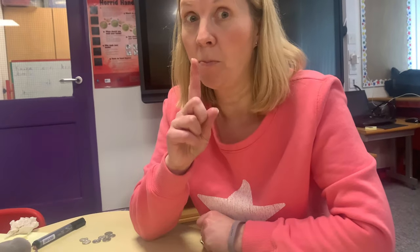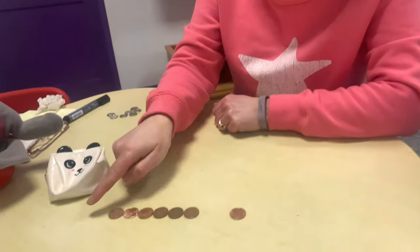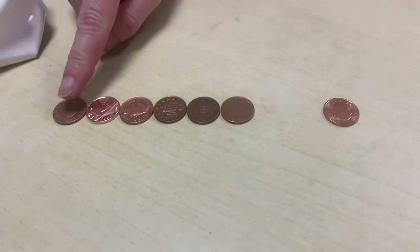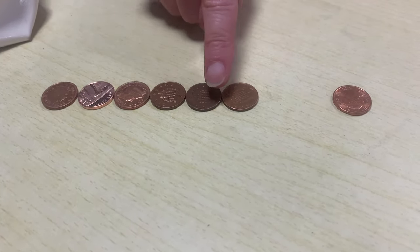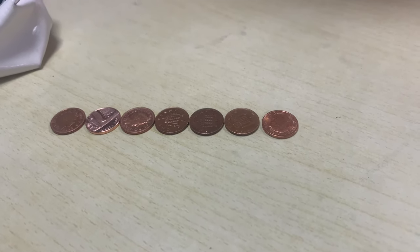How much money would Inky have if I gave him one more penny? One, two, three, four, five, six, seven pence. He would have seven pence.